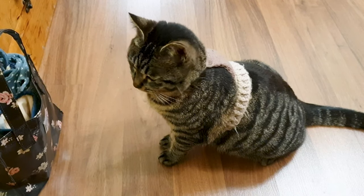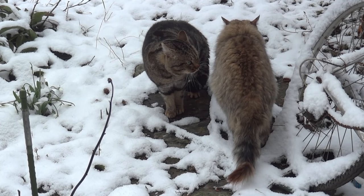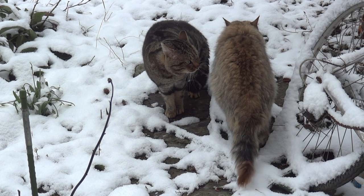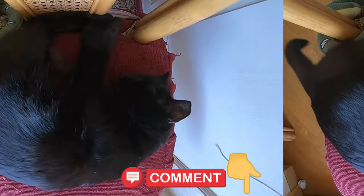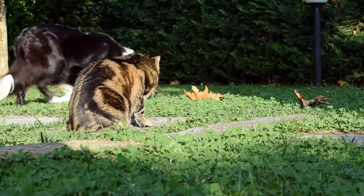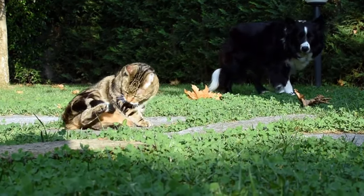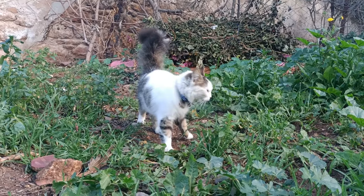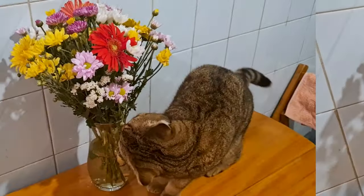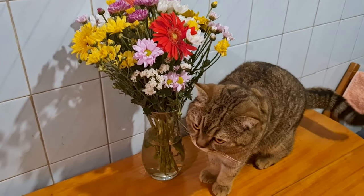Mastering the art of cat communication requires patience, observation, and a willingness to understand our cat companions on their own terms. By honing our ability to interpret their cues and effectively communicate our expectations, we can build a deeper connection with our cats and create a harmonious living environment for both pet and owner alike. So embrace the journey of understanding cat language and watch as your relationship with your furry friend blossoms and thrives.